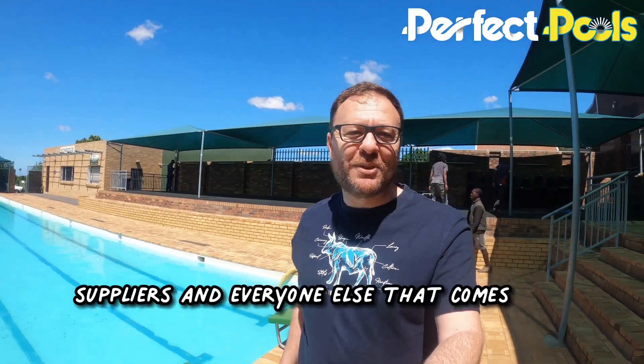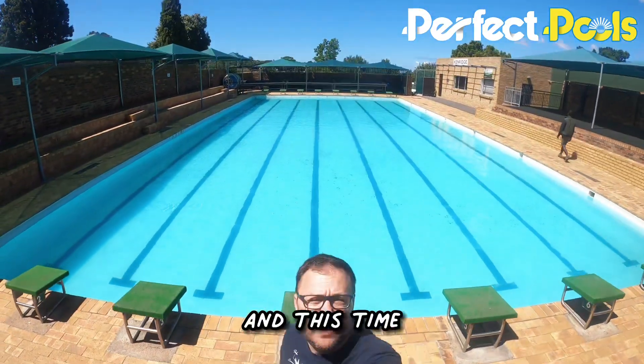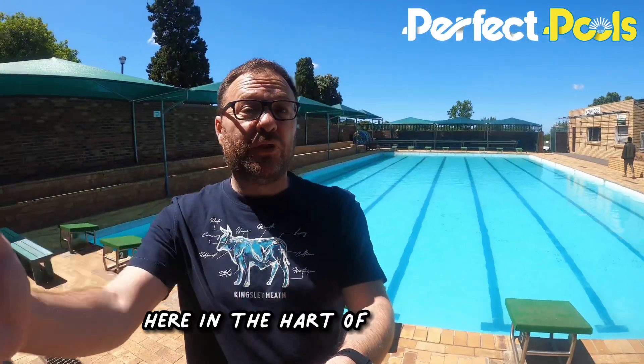Good morning Perfect Pools family, customers, suppliers and everyone else that comes to say hello. I saw your video on Facebook, I saw your video on YouTube, I saw your video on TikTok. I'm here with a new one and this time, as you can see, we're doing an Olympic-sized swimming pool here in the heart of Durbanville.